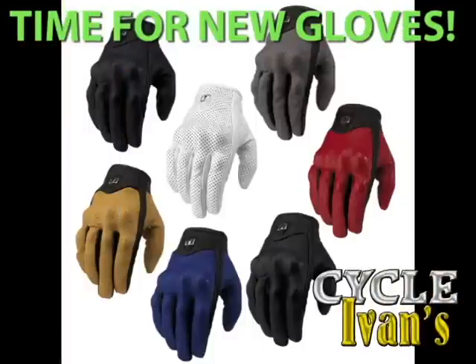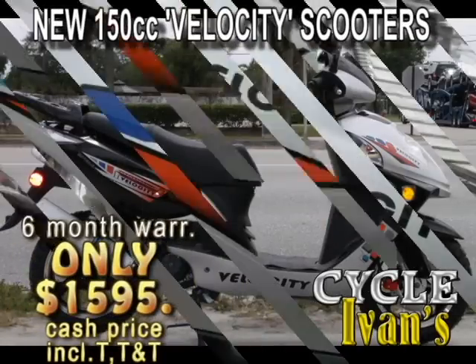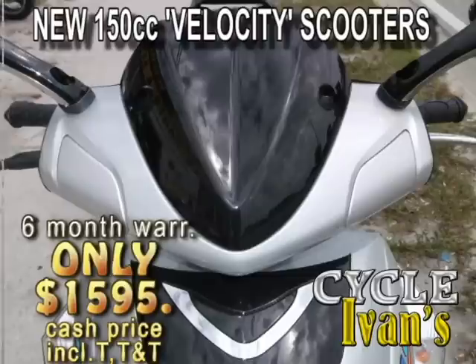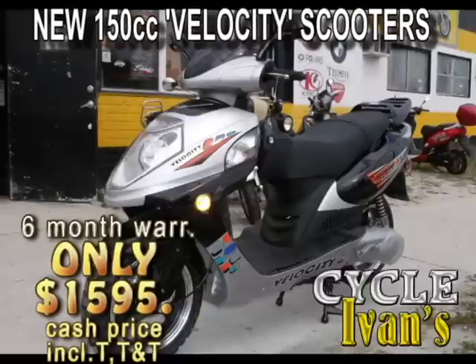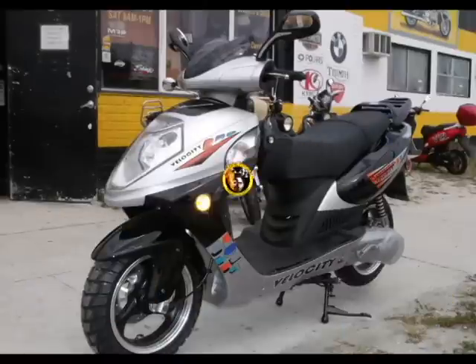It's cold outside, so don't forget to ask about gloves and winter wear right now at Cycle Ivins. Take a look at the new-style Velocity 150cc scooter — this is how to get around town in style on roads with speeds up to 45 miles per hour, with looks that will turn heads at a price you can afford. Financing is available on select scooters at Cycle Ivins in West Palm Beach.